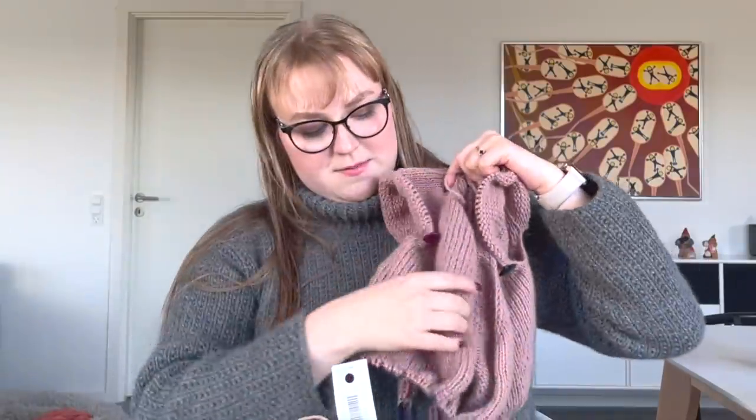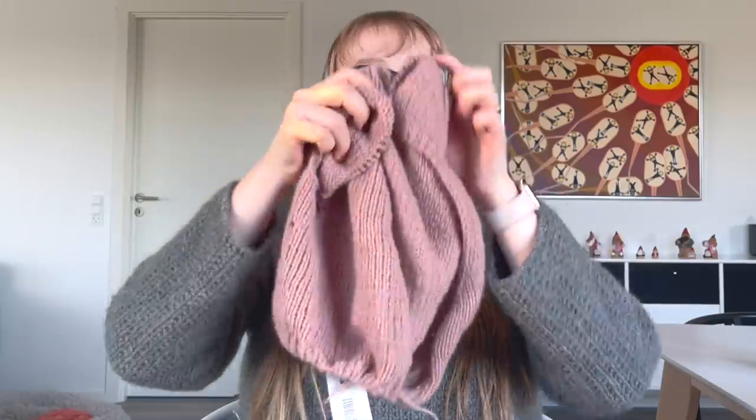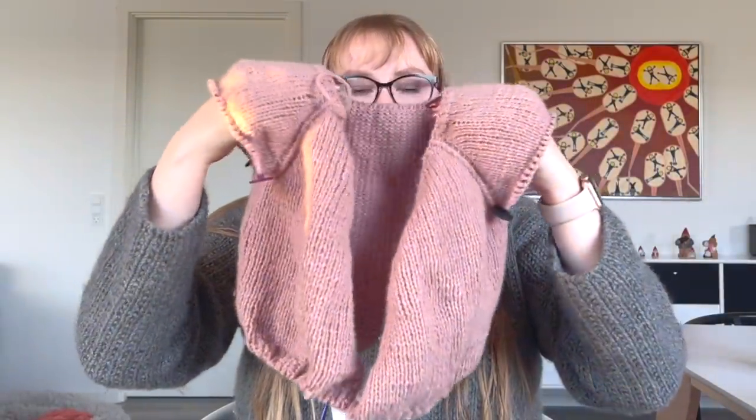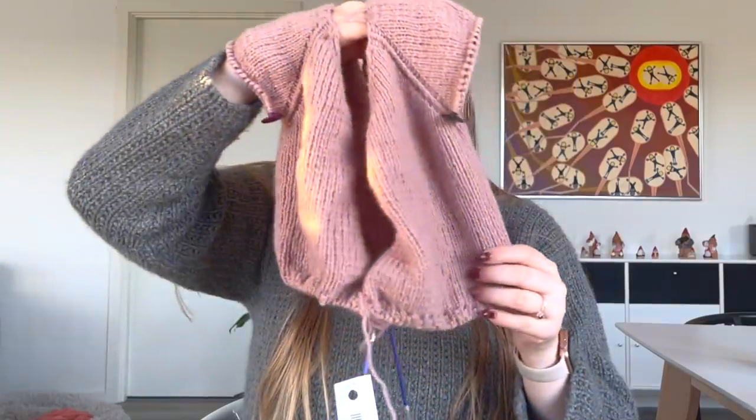I'm almost done with the body now. This is going to be a wrapped cardigan in size 10 to 16 months for my cousin who just turned one. This colour was right up my auntie's street so I asked if she would want this kind of wrap cardigan. It's from a designer and I know some of her patterns are translated to English, but I don't think she's translated this one — though if you ask, designers are usually quite happy to translate if there's demand.